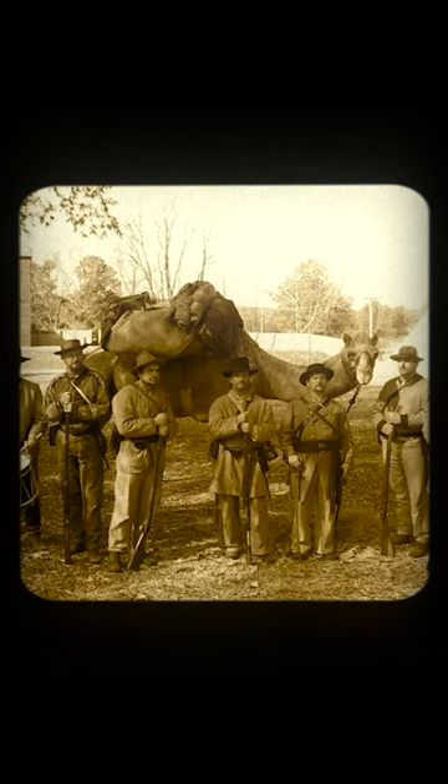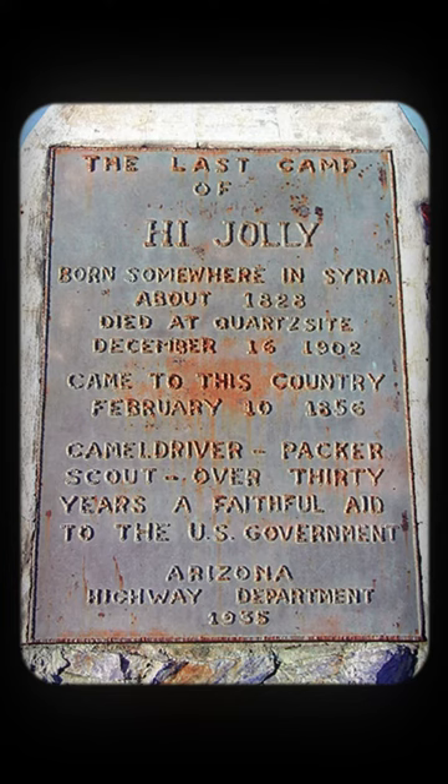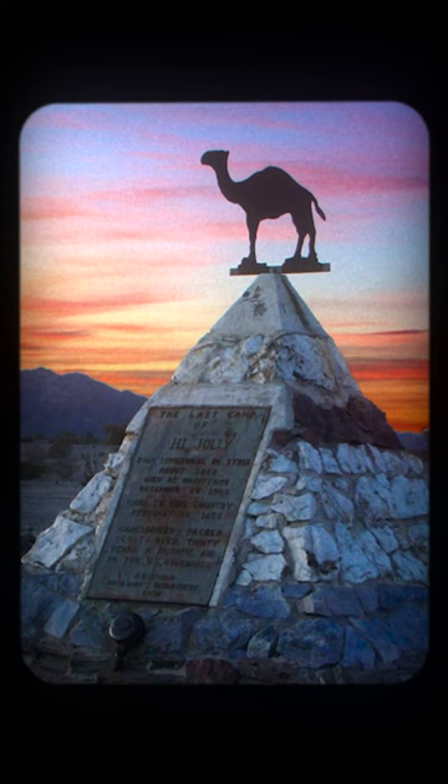The Confederate army even captured Camp Verde at the beginning of the war and used many of the camels for transportation — that was until the Union army took it back four years later. During that time, Hajjali sold his services to mining companies near the Colorado River. He became an American citizen in 1880, got married, and eventually had two kids before passing away in 1902. By then, he had become a living legend in Arizona, and a few years later the governor built a monument to him where he had died in Quartzsite, Arizona.